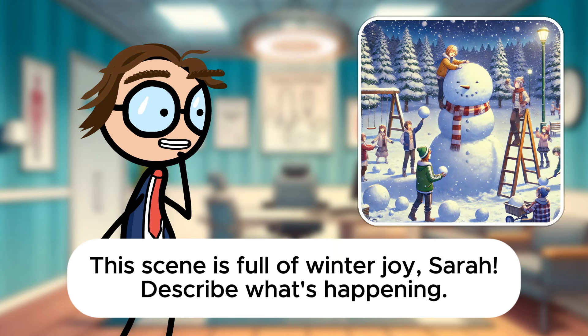It does indeed. Let's start with the children building the snowman. What phrasal verb could we use for their action? They are putting together the snowman. Perfect. Put together means to assemble or build something. Now how about the child placing the snowman's hat? What phrasal verb would you use for that? He is putting on the snowman's hat.